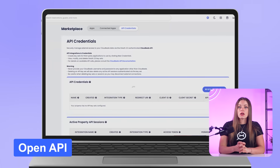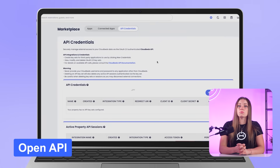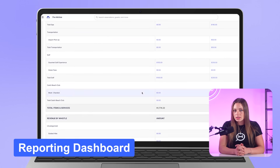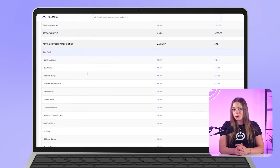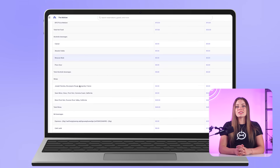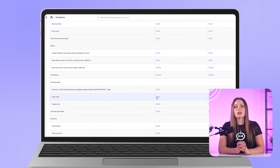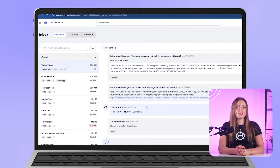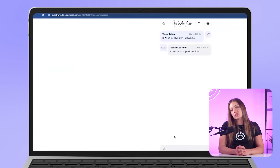CloudBeds' Open API gives tech-forward hotels the flexibility to build custom tools. For example, some properties have created housekeeping apps that sync room statuses in real-time, enabling early check-ins and smoother operations. The CloudBeds Reporting Dashboard centralizes data on performance, pacing, occupancy, and more, so revenue meetings start with answers, not guesswork. Operators say it's helped reduce reporting friction and improve team alignment.